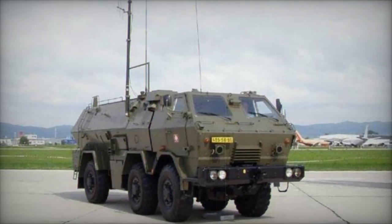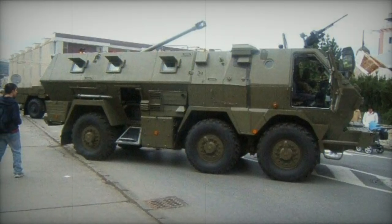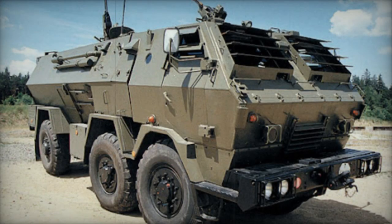The Tatrapan is fitted with an automatic fire extinguishing system. The baseline version is equipped with one or two roof-mounted 7.62mm or 12.7mm machine guns or 40mm automatic grenade launchers in various combinations.